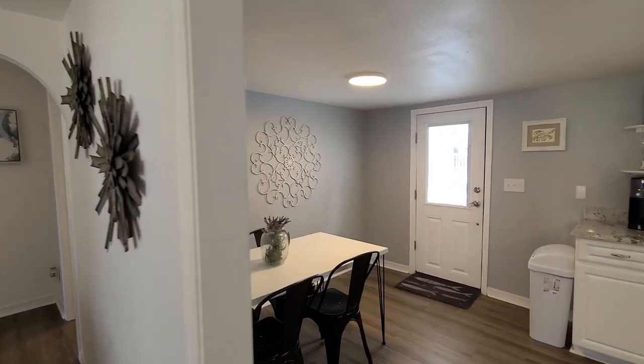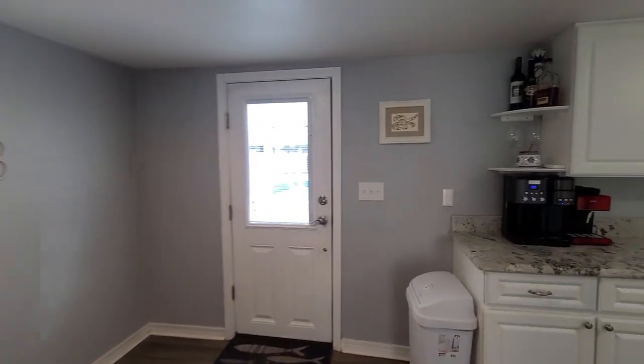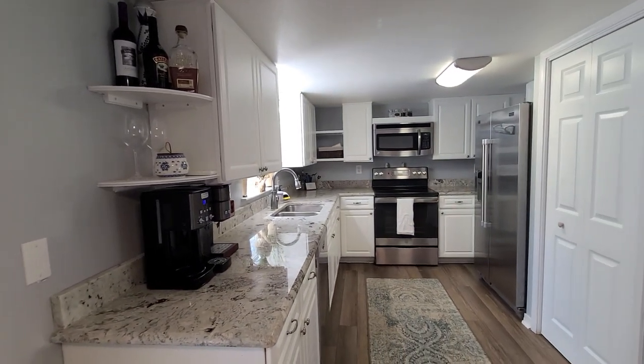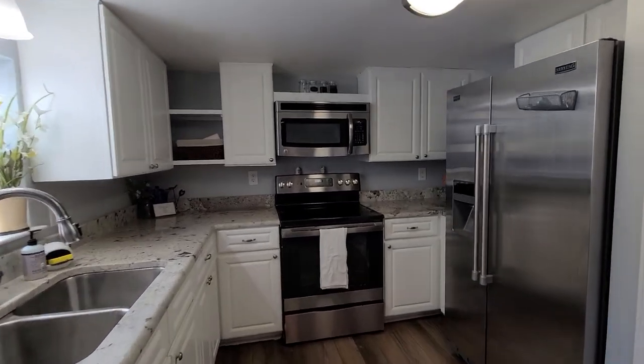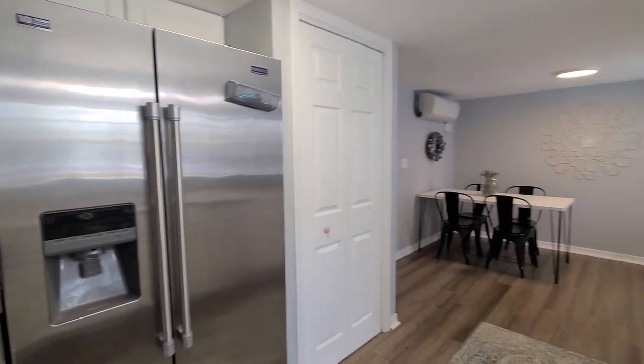Coming into the kitchen, we have wonderful renovations throughout. Gorgeous granite countertops, stainless steel appliances, all new hardware, electric cooktop with built-in microwave, fridge with an ice and water dispenser, and a pantry as well. So a wonderful setup in here.